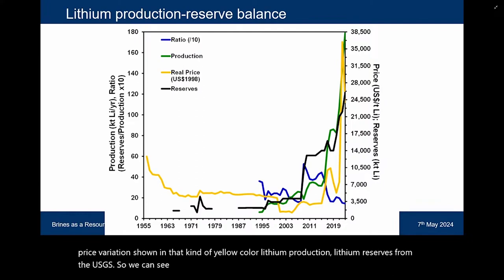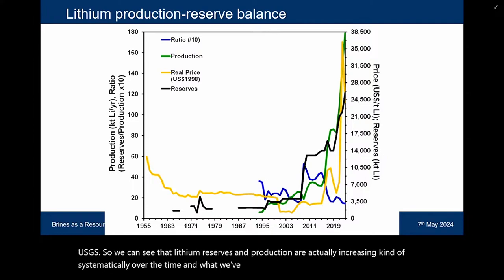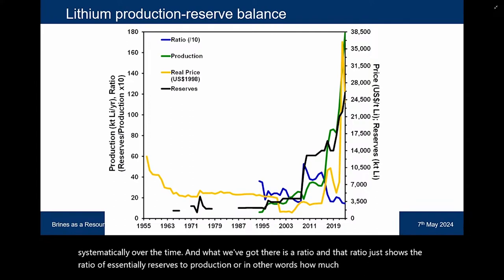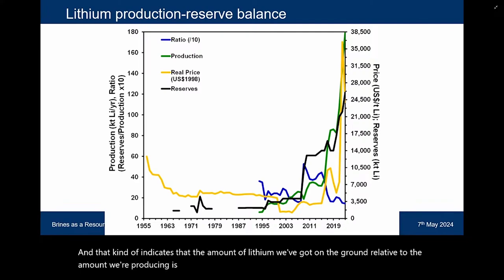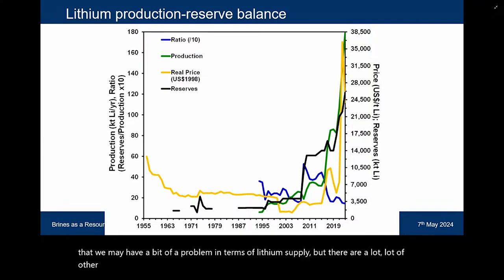There's some interesting data here. We have price variations shown in yellow, lithium production, and lithium reserves from the USGS. Lithium reserves and production are actually increasing systematically over time. The ratio shown represents annual production divided by total estimated global reserves, and that indicates that the amount of lithium we've got in the ground relative to what we're producing is somewhat decreasing, at least in some estimates. So we may have a bit of a problem in terms of lithium supply, but there are an awful lot of other considerations to think about.